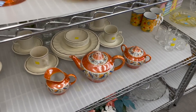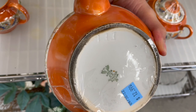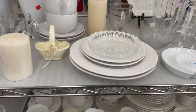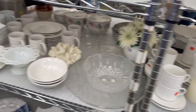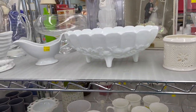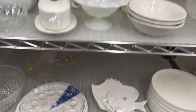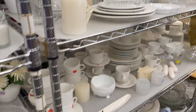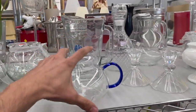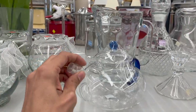We have this orange luster teapot. Let's check out the white section — there might be something new. One of our viewers wanted the milk glass basket, but I don't see it. Yeah, I think it's gone. There's a nice teapot with a blue handle — I like that. It even comes with a cap.